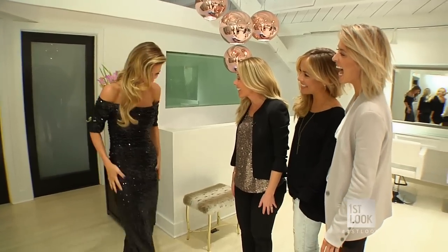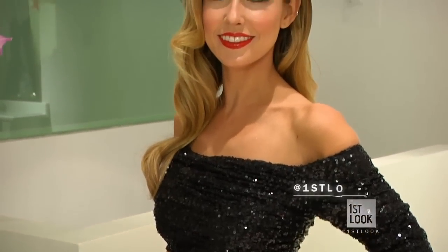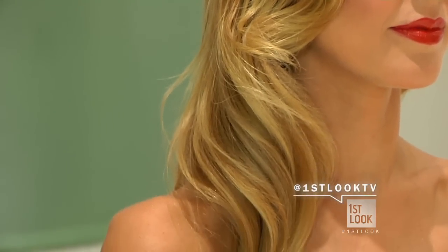You look stunning — I love this one. Oh my gosh, the hair and makeup with this dress is perfect. We have the cat line, the red lip — it looks stunning on you. This is one of my favorites so far.